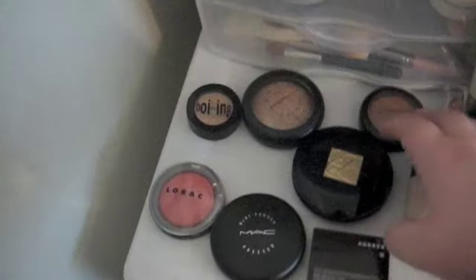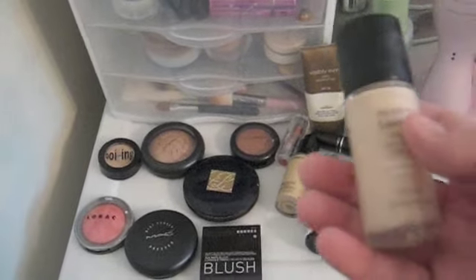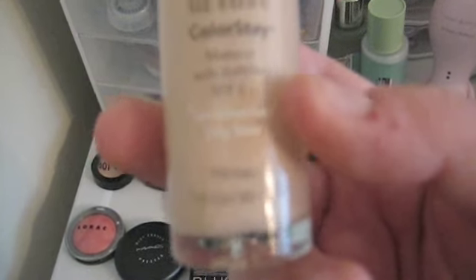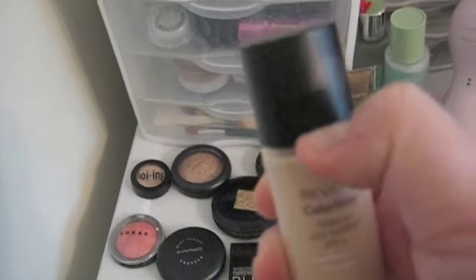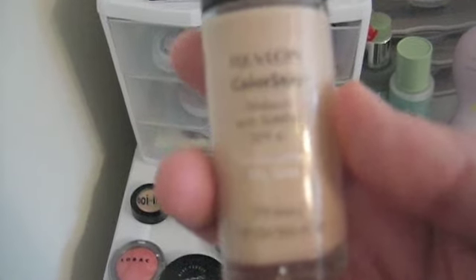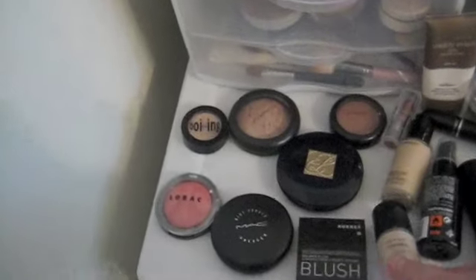Next, liquid foundation — Revlon Colorstay. My color is Ivory. This is just like a second skin. It's really nice and it will last all day. But it really is only medium coverage — it's not full coverage at all. Maybe you can build it up to full coverage, but I only like to put one layer on.